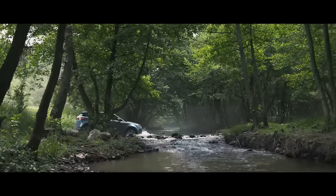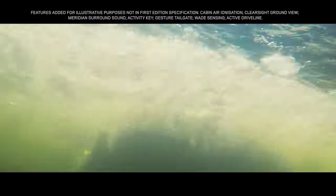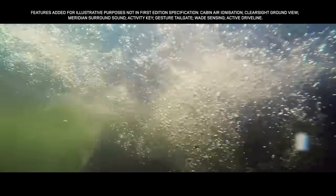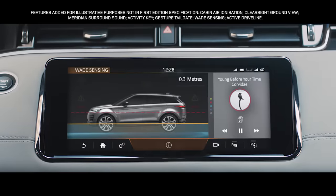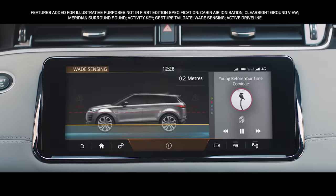The Range Rover Evoque boasts a class-leading wading depth of up to 600 mm. And with wade sensing, the wade depth information is displayed real-time via the touchscreen.